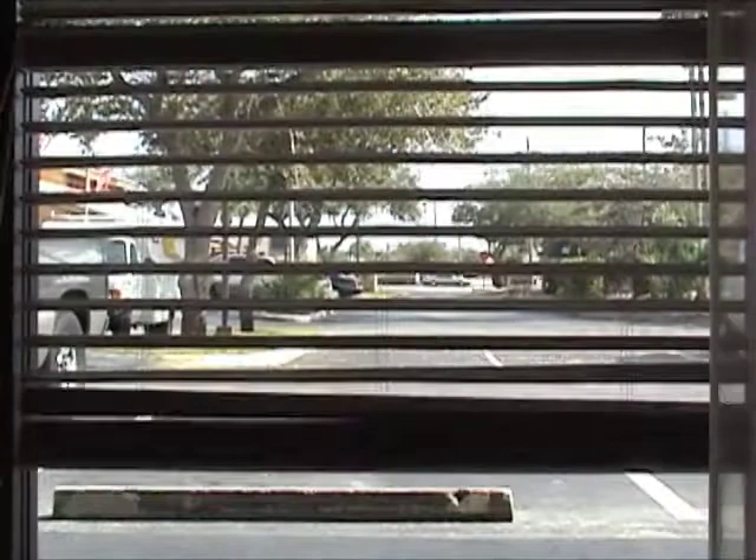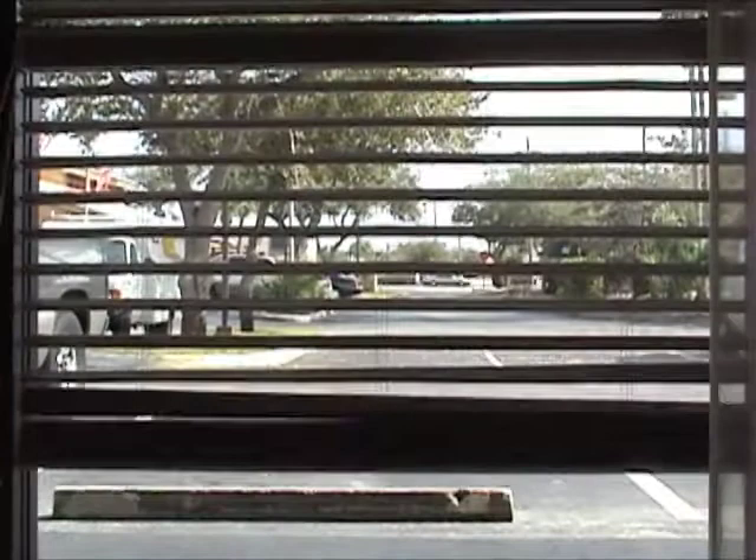Cadence Vertical Blinds from Hunter Douglas — the look of a drapery which comes with a double-valanced top treatment.